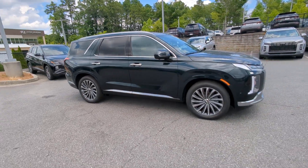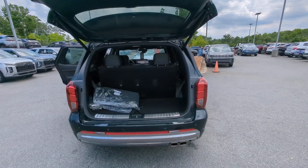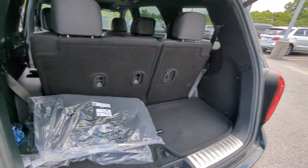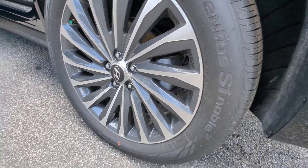Heated steering wheel, Apple CarPlay and/or Android Auto, head-up display, navigation system, moonroof, keyless entry, heated rear seat, power passenger seat, heated mirrors, power liftgate.